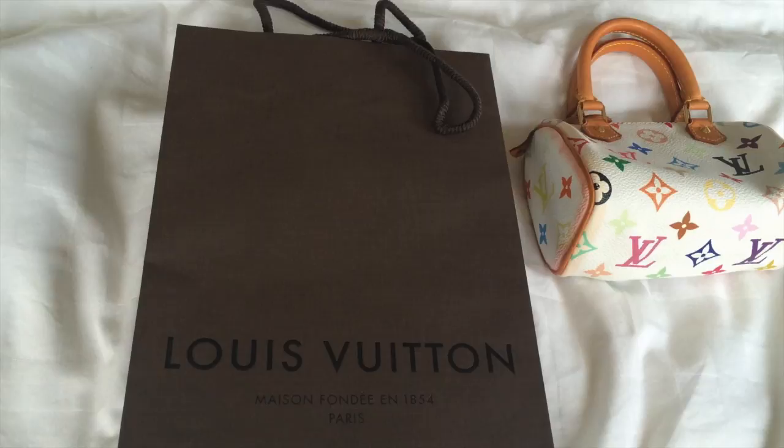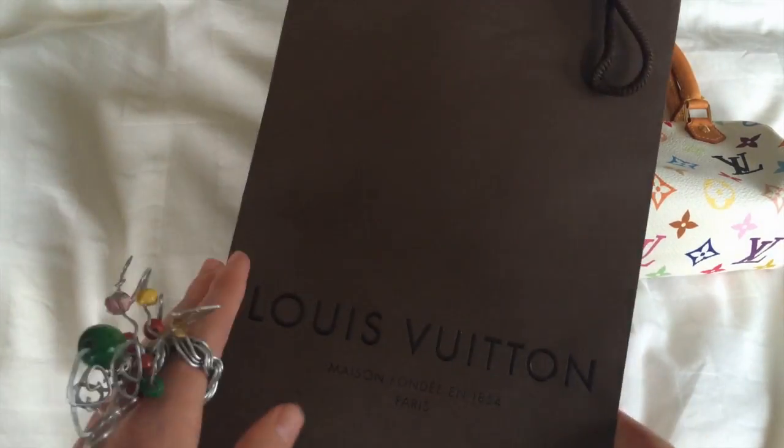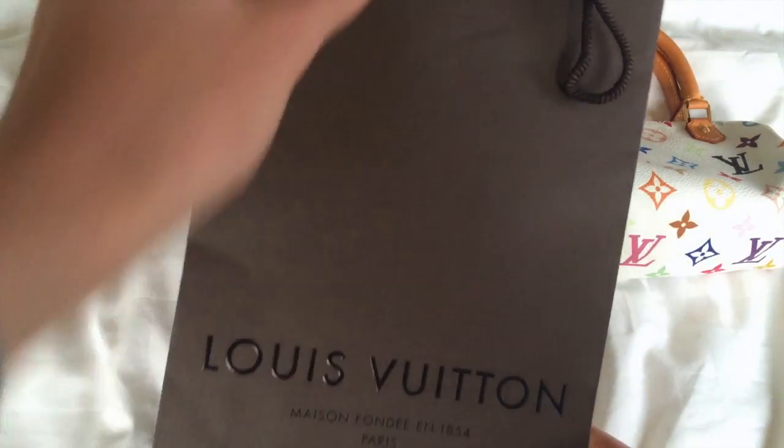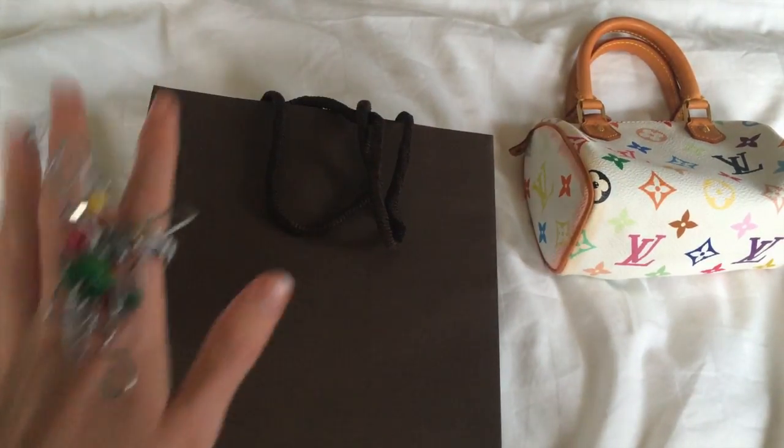I have my multi-colour mini HL which I did a video on — you can check that out via the link in the description. It's a beautiful video of that amazing multi-coloured bag. I also got an accessory for it at the boutique, as we can see here — the coloured carry bag it came in with carry straps, very high quality material.